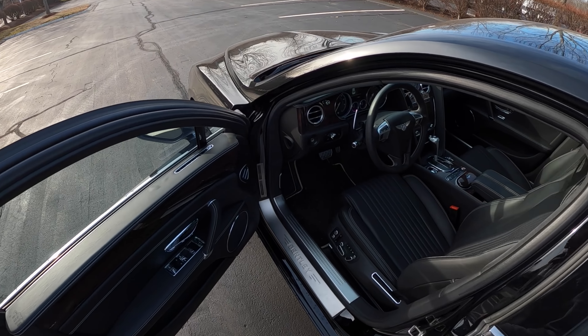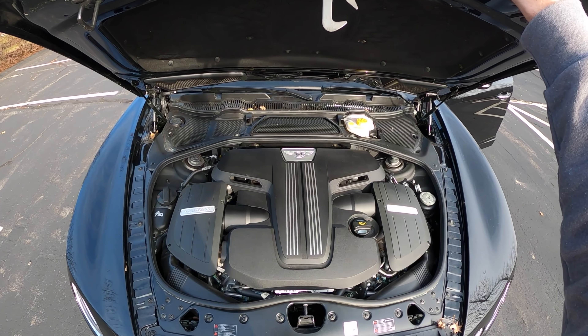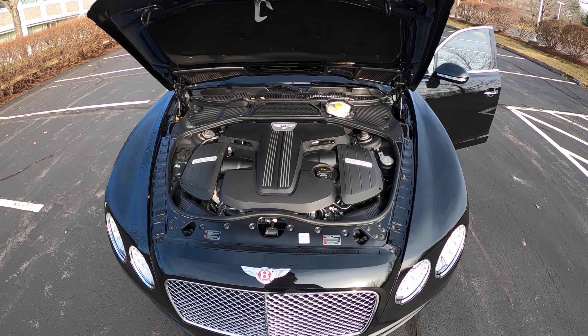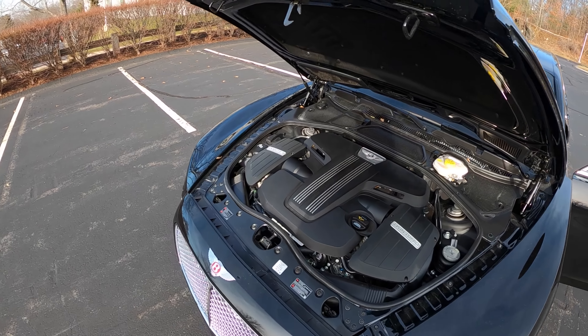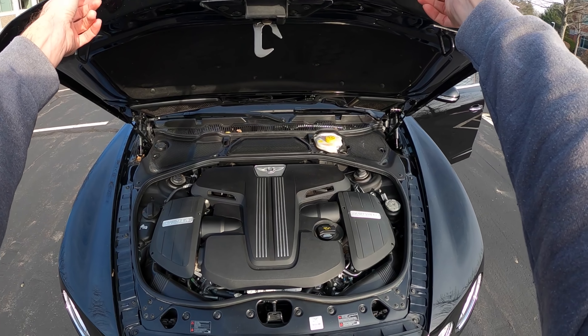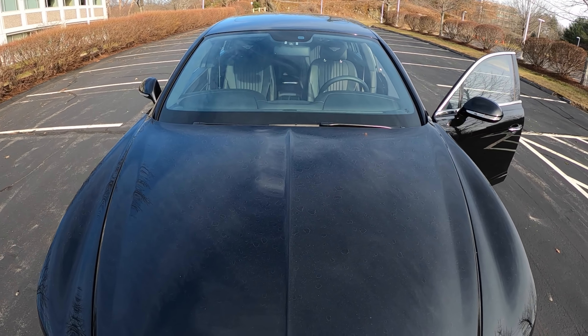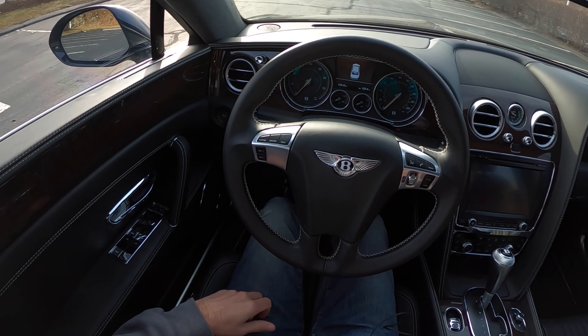Under the hood we've got our very forward-mounted twin-turbo V8. Despite the Bentley logos all over the vehicle, it's got Volkswagen Audi Group written all over it - but that's not so bad because that's probably going to put you in a better position for reliability and serviceability down the road. So let's jump in, start it up, and go for a drive.